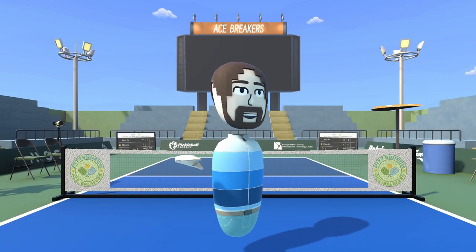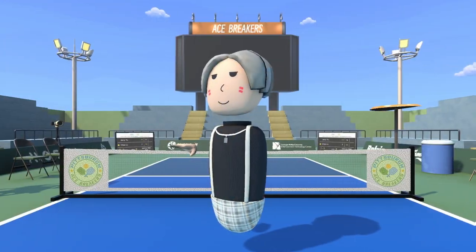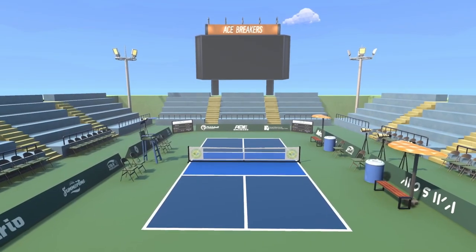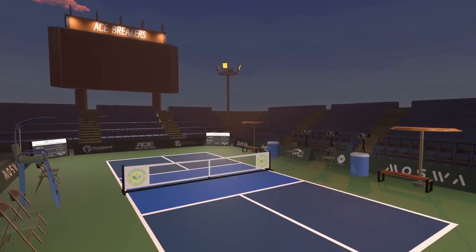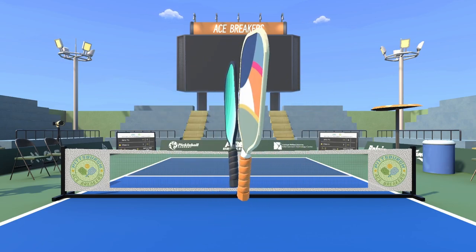Players have the option to choose from over four exquisitely designed characters, select from three different styles of courts, and choose from two different styles of paddles.